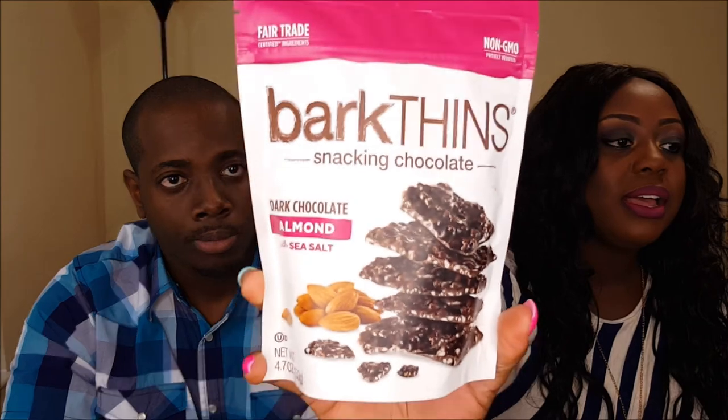Bark This — it's dark chocolate almond with sea salt. It's the same thing as the Hershey's Kisses with almond in there, it tastes just like that. And then midnight brownie — this has a really, really, really good aftertaste. I'm not a fan of it.